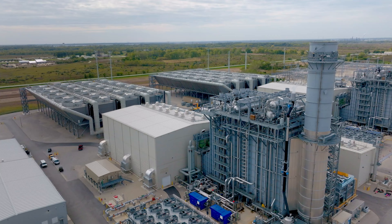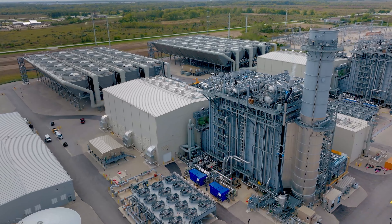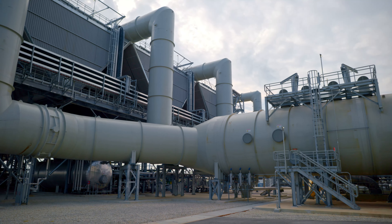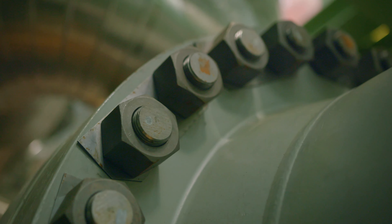We try to be good neighbors. J Power USA — we got our start doing acquisitions. I've acquired nine of our sites of the 11, and then two of them we've built.